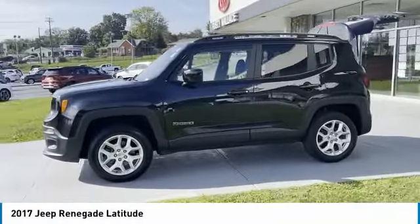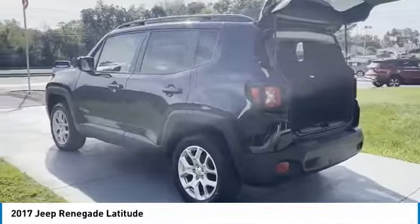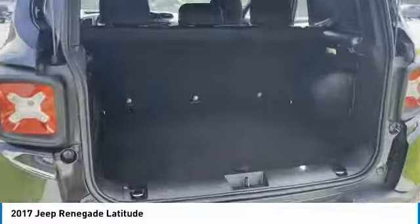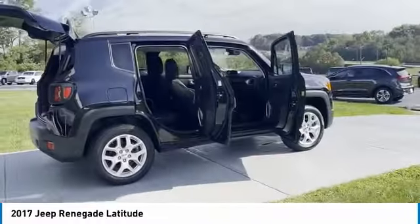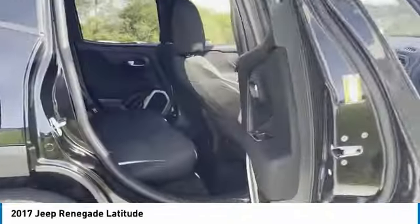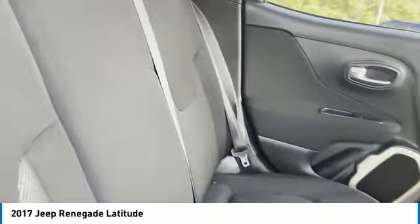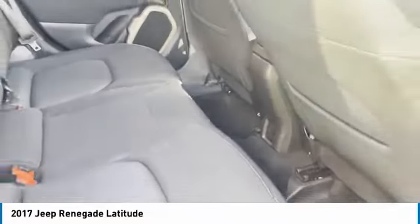Stop by and take a look at the 2017 Jeep Renegade. The Jeep Renegade offers full-size capability built in a smaller SUV. It is an incredible combo of smart technology, cool colors, and innovative materials, with a capable command center and the tools you need for discovering everything that's out there.